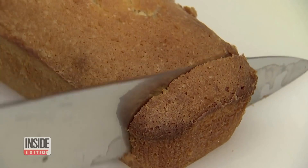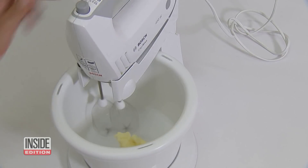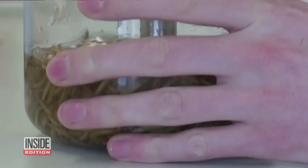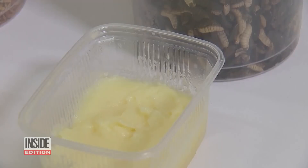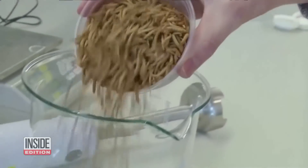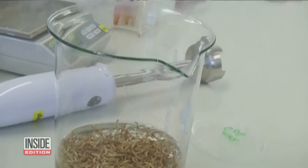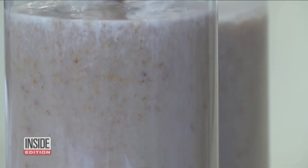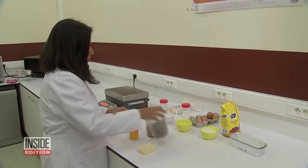Check out this delicious-looking pound cake! It's not made with butter from cows. It's made like this — from a frothy mixture of whirled bugs. All you have to do is puree a bunch of bugs, whatever you have on hand, then run the slurry through a centrifuge that separates out the fat. Then get baking.